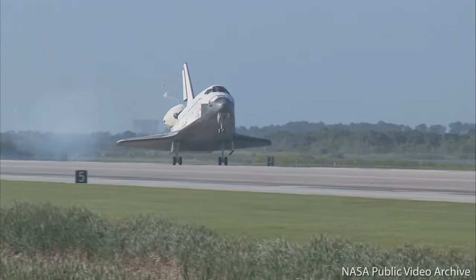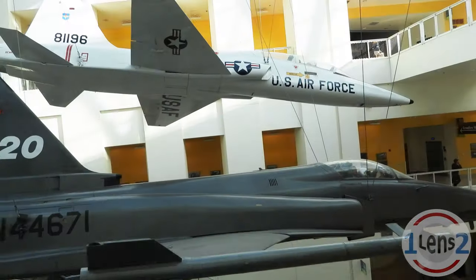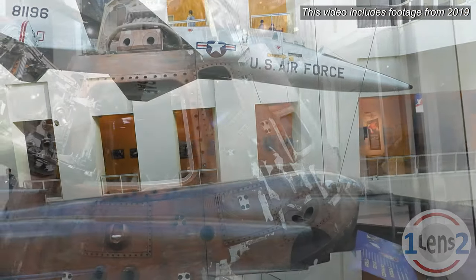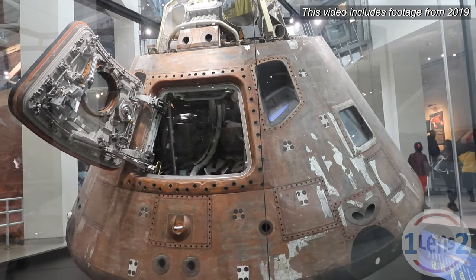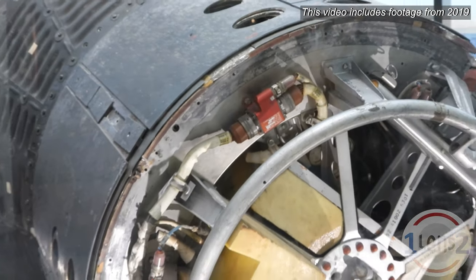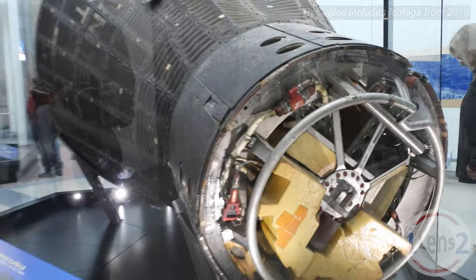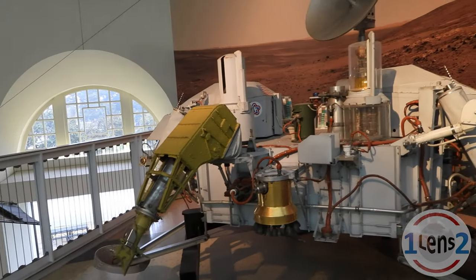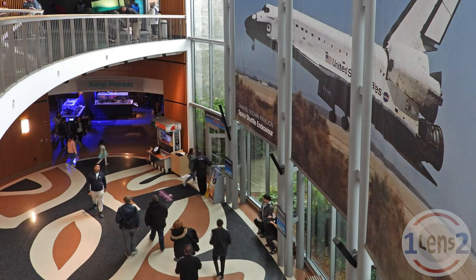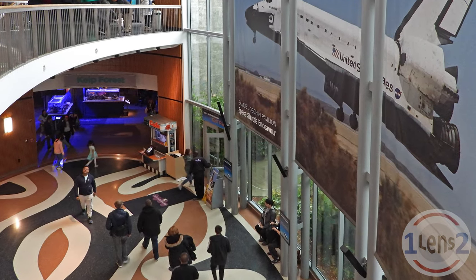After it was taken out of service, Endeavor was moved to the California Science Center in South Los Angeles. The California Science Center has a number of different exhibits, including an air and space exhibit that covers aircraft, spacecraft, and space probes. They have lots of interesting things on display, but my hands-down favorite was the Space Shuttle Endeavor located in the Samuel Oshin Pavilion.